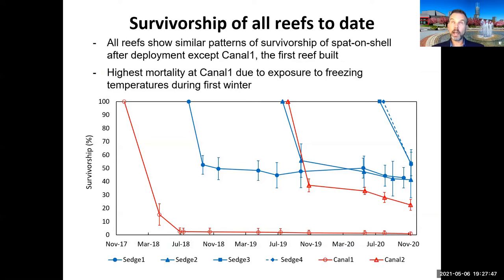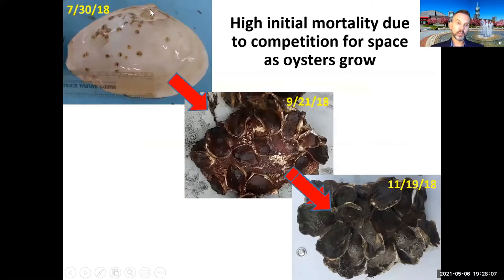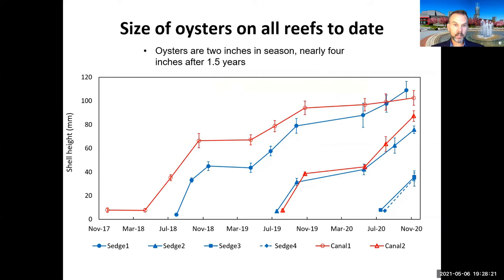Our very first reef didn't do well — planted in November 2017, it was followed by 14 consecutive days of freezing temperatures in December 2017 to January 2018 that the oysters didn't survive. With spat-on-shell, when oysters start out very close together, they crowd each other out in a few months — survival of the fittest. But they grow very quickly: within a single season they reach two inches, and by a year and a half, almost four inches. Some are now seven to eight inches long.